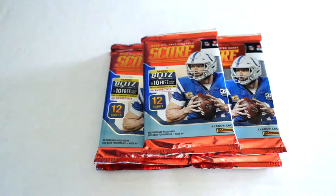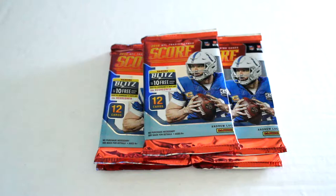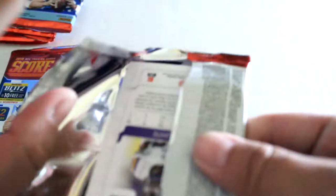Hello again everybody, this is Day from Exclusive Clutch Pulls. Back for the pack break today, we're going to be opening five packs of 2019 Score Football. We're going to open these up, check out the designs, check out the inserts, and hope you enjoy. All right, here we go with the first pack.